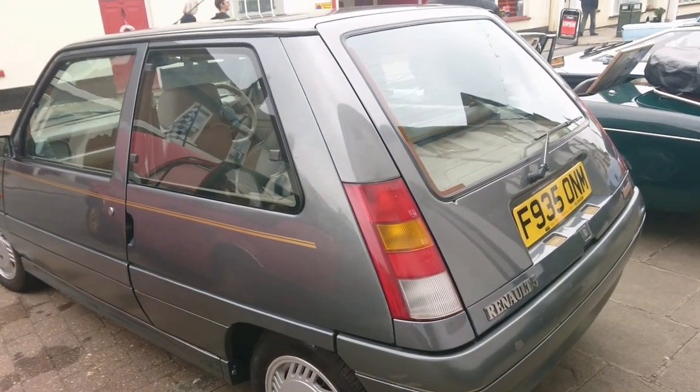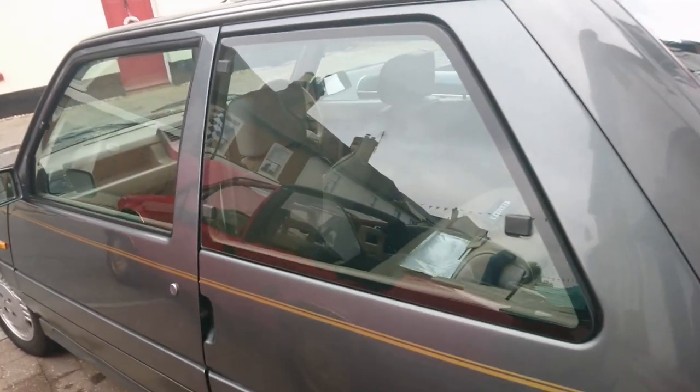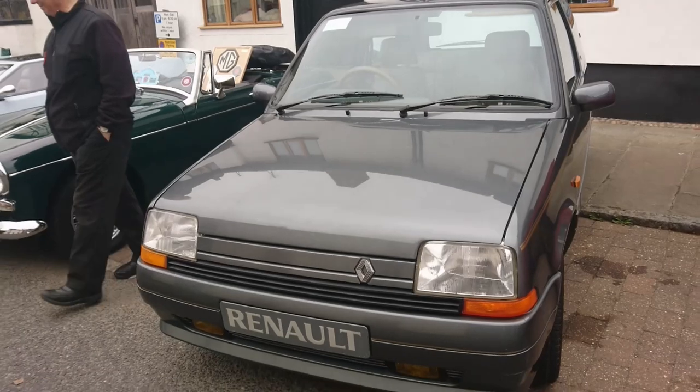1988-89 Renault 5 Monaco — it's got a beige leather interior. I do like a beige leather interior. That is really rather nice.